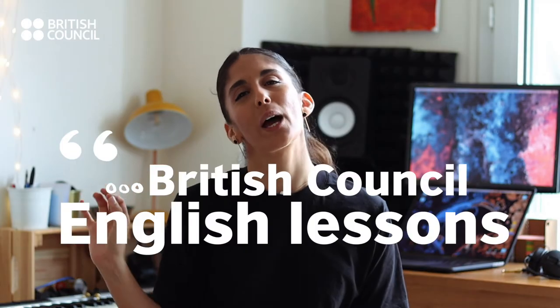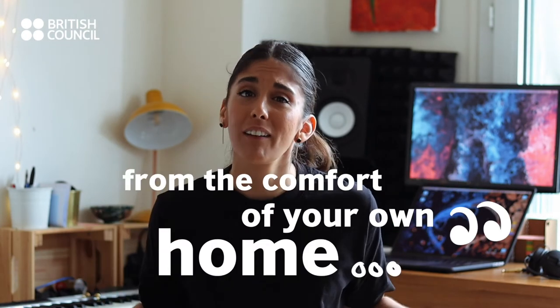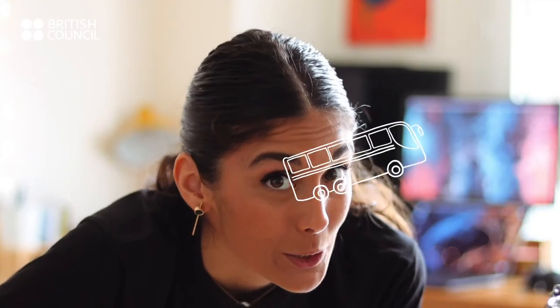You're all set to join your virtual English lesson. Just think about it: British Council English lessons from the comfort of your own home. You won't need to take public transport.